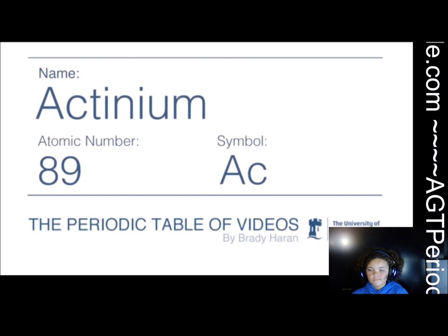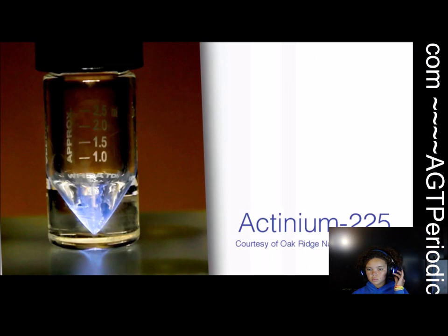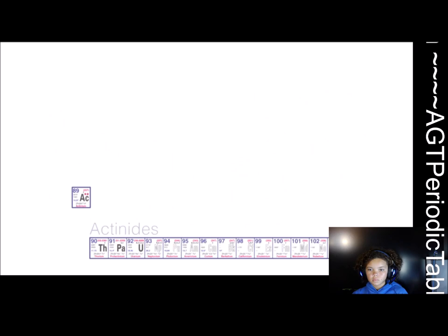Actinium, I think, is interesting for several reasons. The first reason is that it's given its name to a whole series of elements in the periodic table, the so-called actinides, the bottom row. Usually, when you see the periodic table printed out, you have this row at the bottom beginning with Ac — actinium.